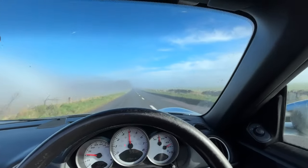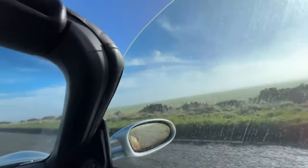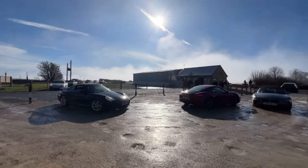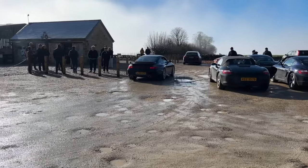The fog is going and we're off to Diddly Squat. As we arrived at Clarkson's Farm the car park filled up incredibly quickly as we met another group from Tribal Porsche who had met at a different location in the morning.